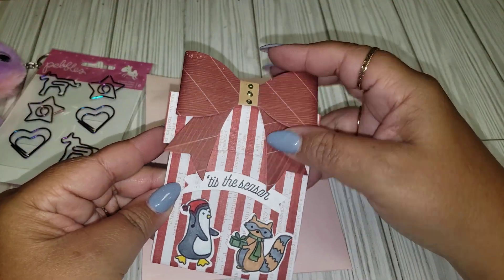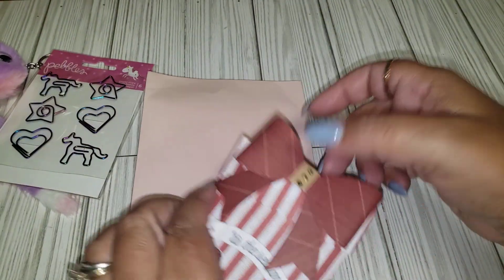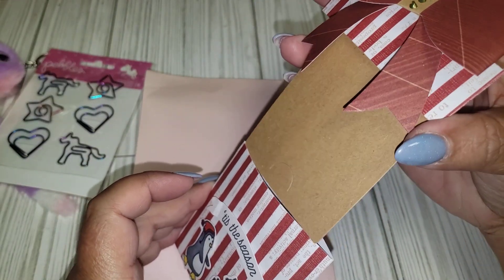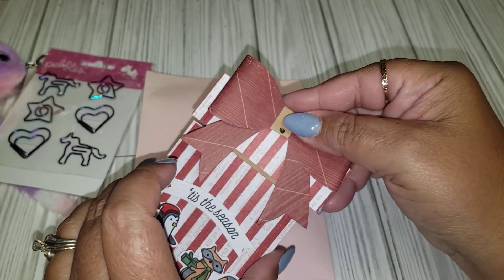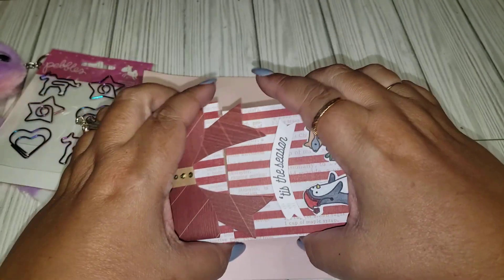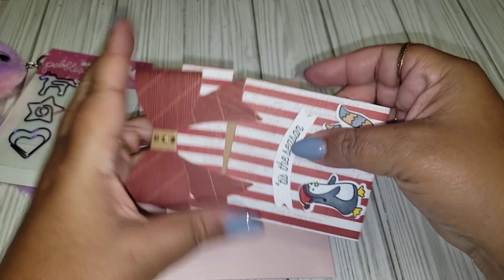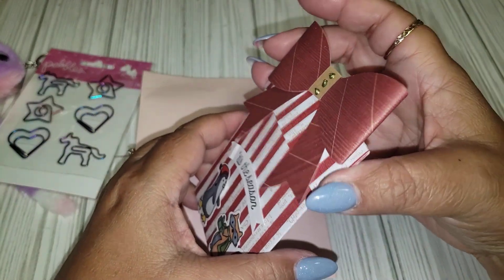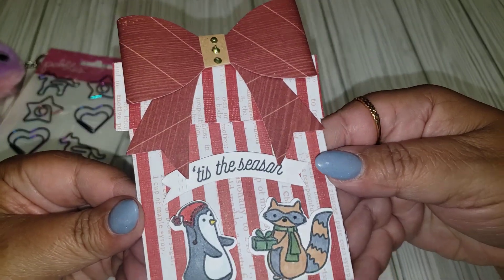So this might be the gift card holder — you just pull this up here. I love this idea. Perfect for Christmas. It's probably the most popular time for gift cards is Christmas time. Super cute. Love that. Thank you.